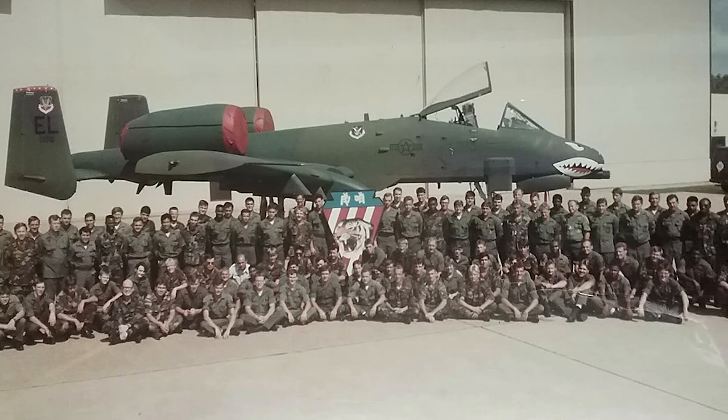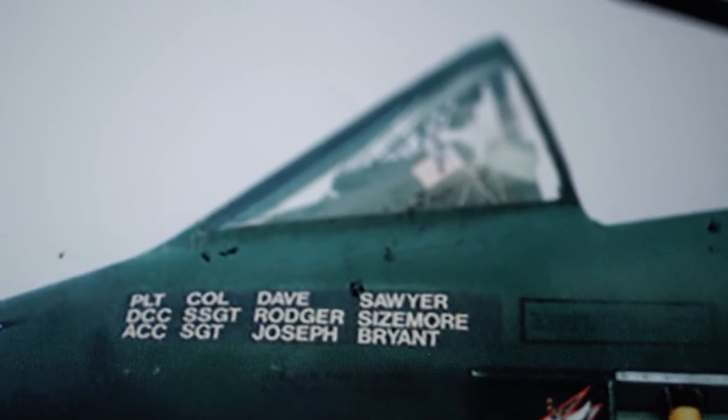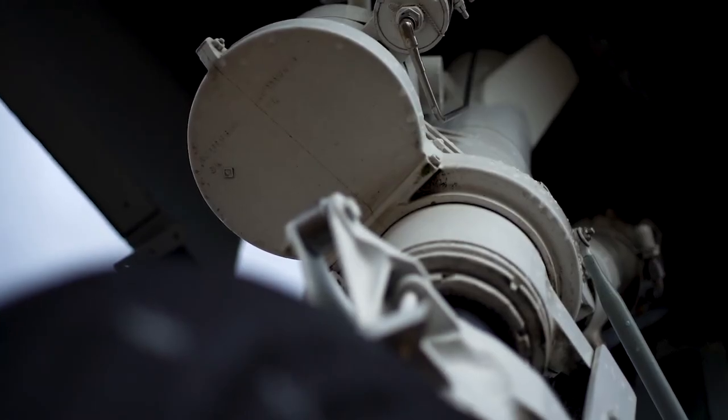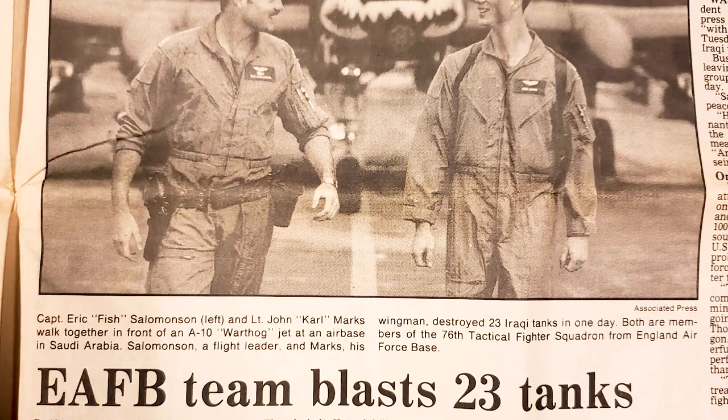To show the durability of the A-10, I give the example of Colonel Dave Sawyer, who was the wing commander of the 23rd Tactical Fighter Wing at England Air Force Base during Desert Storm. He is one of four people who have landed the A-10 without hydraulics — he was shot up in combat but still managed to land the aircraft successfully. In 2003, Captain Kim Campbell, a member of the 75th Fighter Squadron, also successfully landed the A-10 after it was shot up and had no hydraulics. We've had some marvelous feats with the A-10.